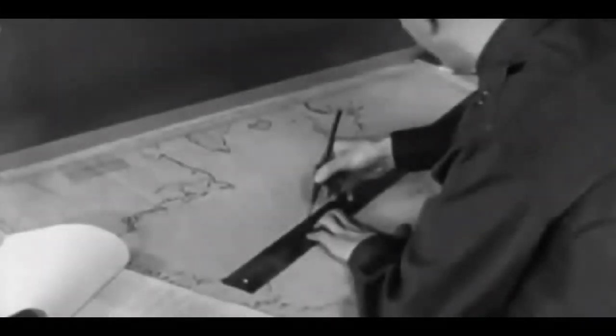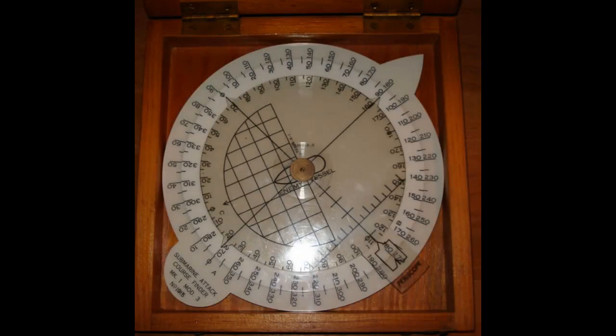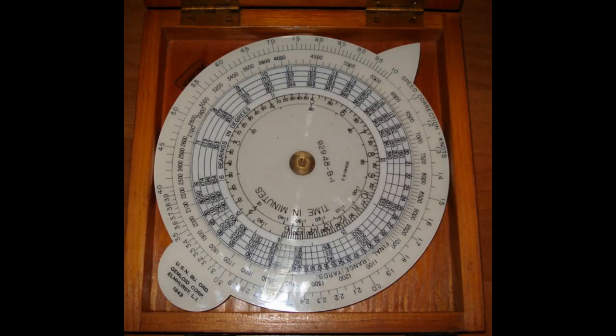During World War I, calculating and plotting a torpedo intercept course was a manual process done by hand with the aid of various slide rules, such as the Mark VIII angle solver — colloquially called a banjo because of its shape — and the IS-WAS, a circular slide rule that predicted where a target will be based upon where it is now and where it was.